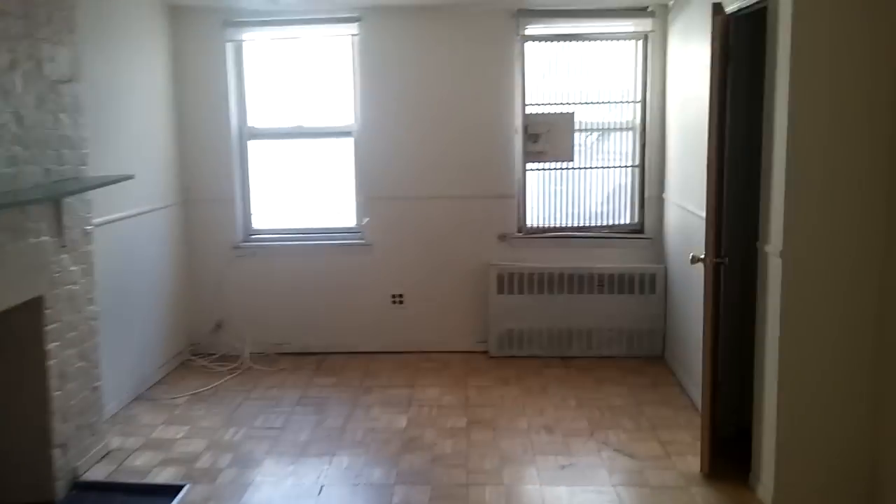We come into the bathroom — it's a full bath. Good size for a studio. Very good light in this unit.